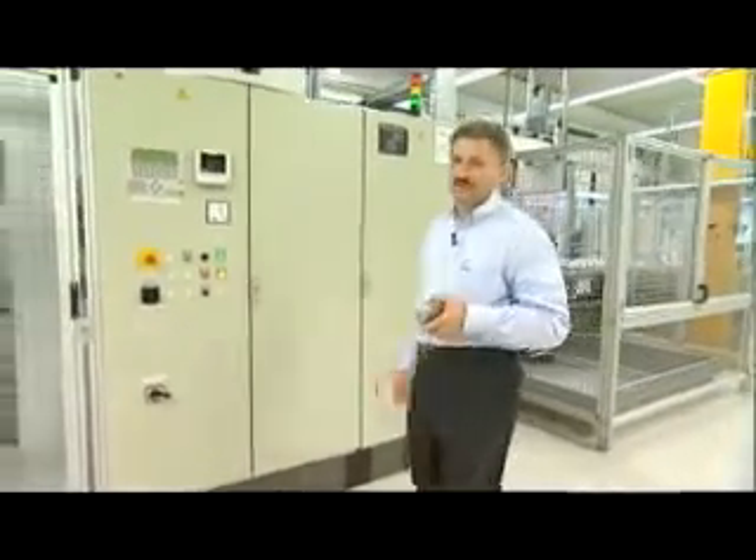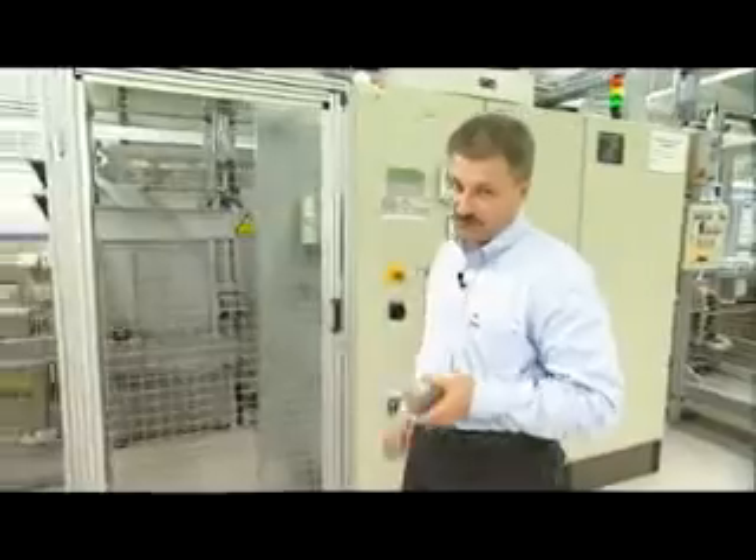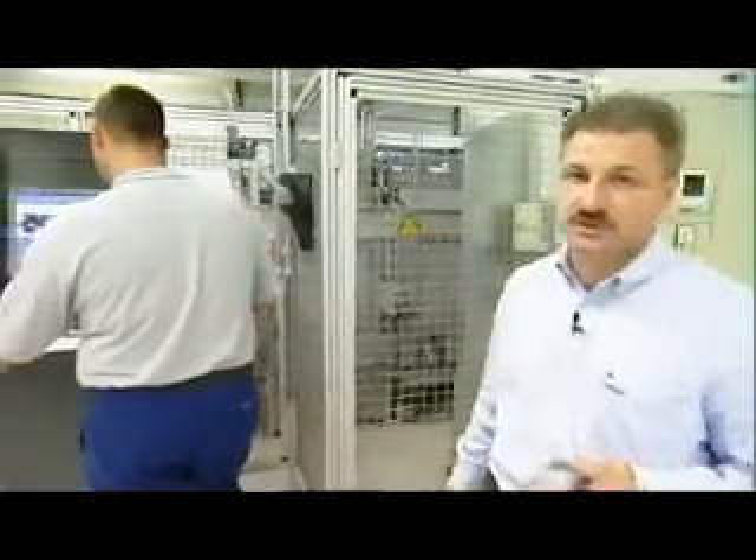Here we are in the production facilities of race pistons. A very important issue for race pistons is high hardness and stability. This is achieved in a very special heat treatment process.